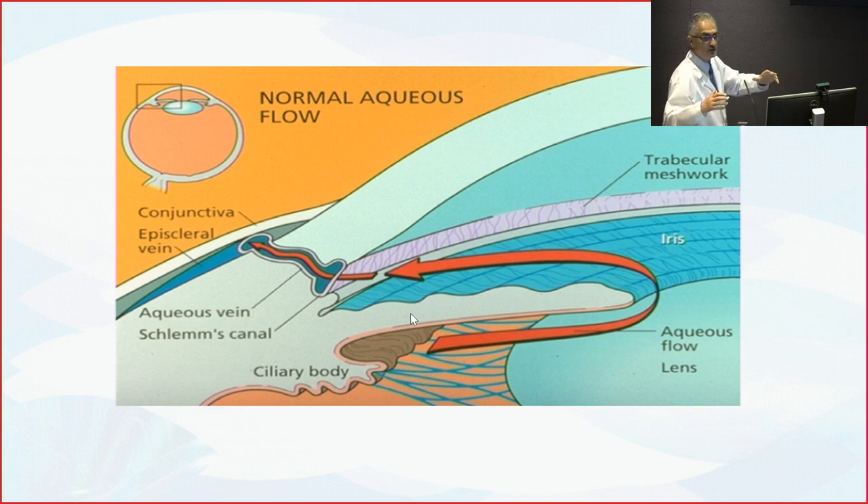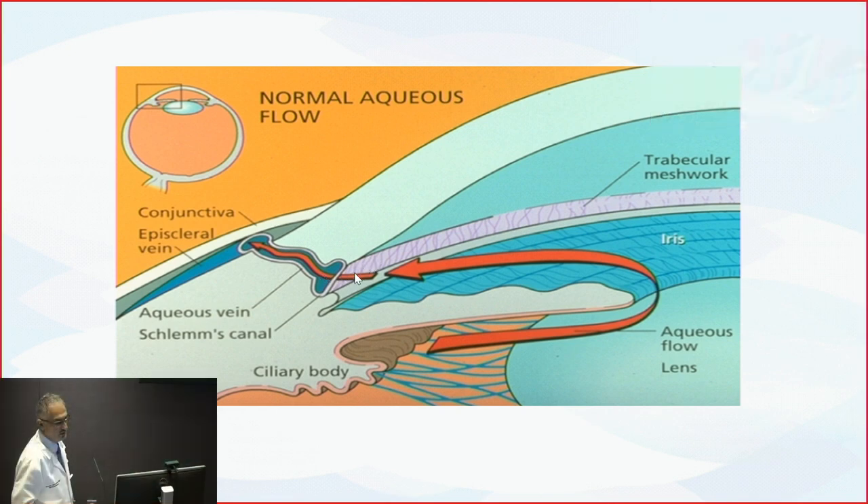What keeps the eye pressure within a normal range is the fluid secreted behind the iris. There is what we call the ciliary body, and fluid is secreted, goes through the pupil, turns around, and goes out through what we call the trabecular meshwork — it's like a sponge, a filter. The aqueous fluid goes through that filter and out of the eye. If the system is working properly, we have a normal pressure of around 10 to 22 millimeters of mercury. If this sponge doesn't work properly and there is no drainage, then the pressure goes up.